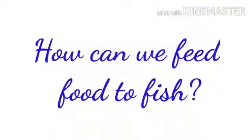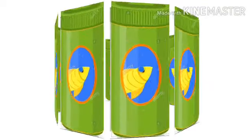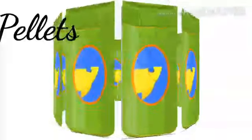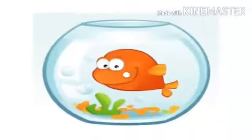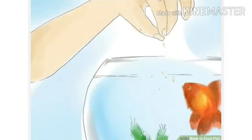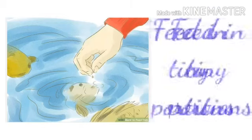Children, this is another question. How can we feed food to fish? Aquarium fish foods are called pellets. An aquarium fish has a small stomach, so we should check the following things in fish food.